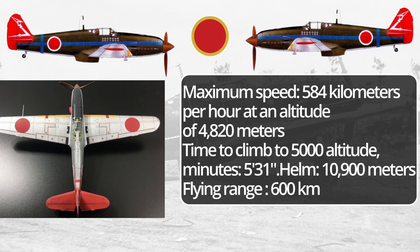Maximum speed 584 kilometers per hour at an altitude of 4820 meters. Climb time to 5000 meters: 5 minutes 31 seconds. Ceiling 10,900 meters. Flying range 600 kilometers.